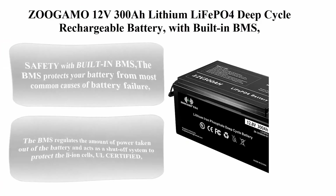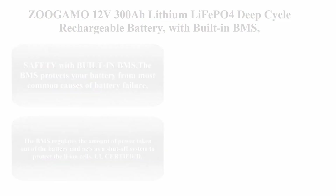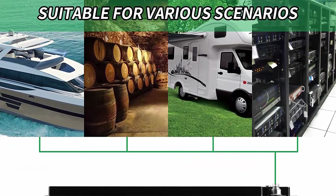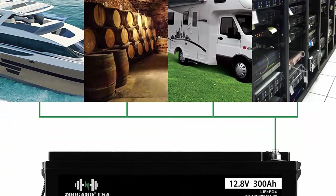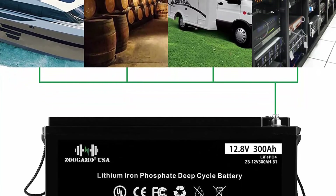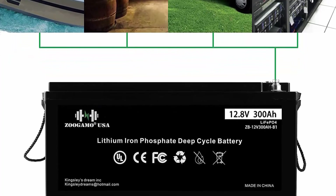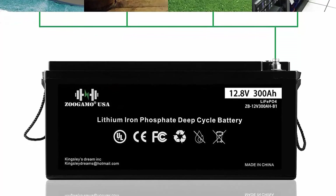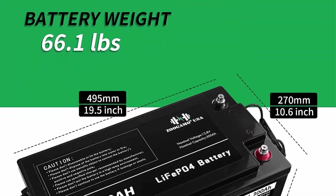Top 10: Soagamo 12V 300Ah lithium LiFePO4 deep cycle rechargeable battery with built-in BMS, 3,000-plus cycles, and 10-year lifetime, perfect for RV, solar, marine, overland, and off-grid applications. 12V 300Ah safety with built-in BMS: the BMS protects your battery from the most common causes of battery failure such as overcharging, deep discharge, overload, and overheating.